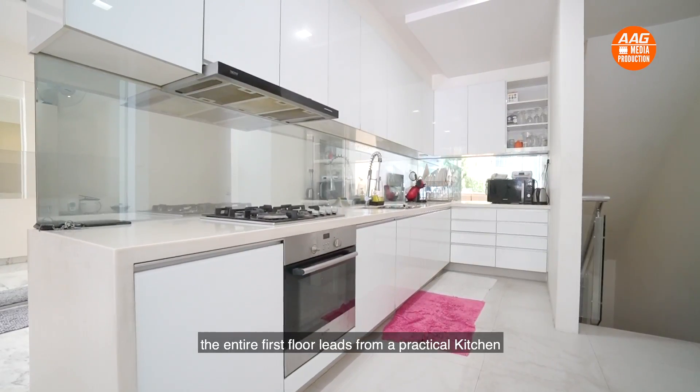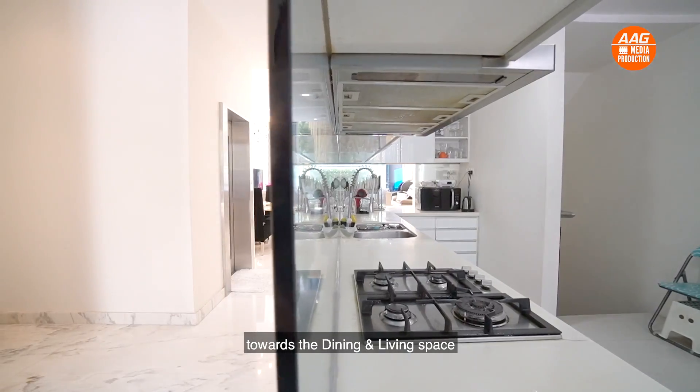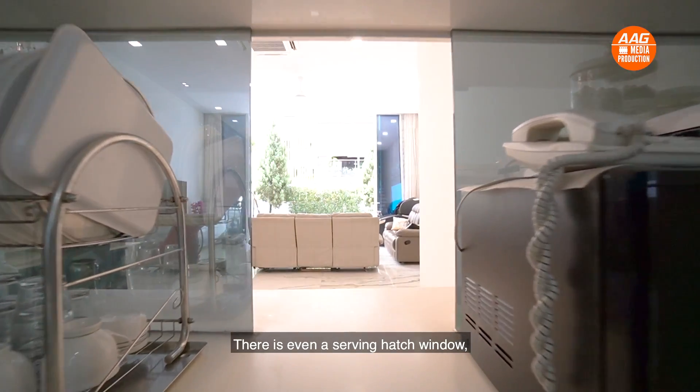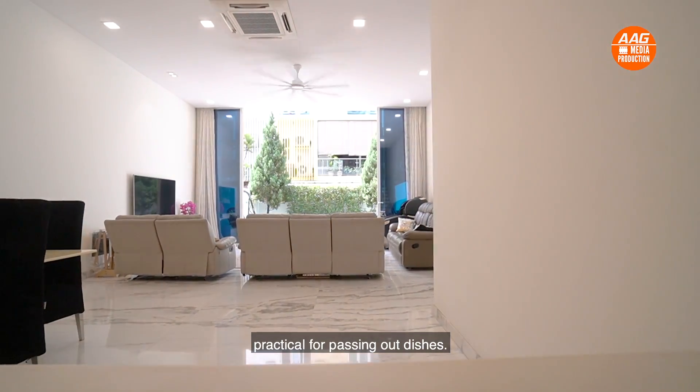The entire first floor leads from a practical kitchen towards the dining and living space. There is even a serving-hatch window, practical for passing out dishes.